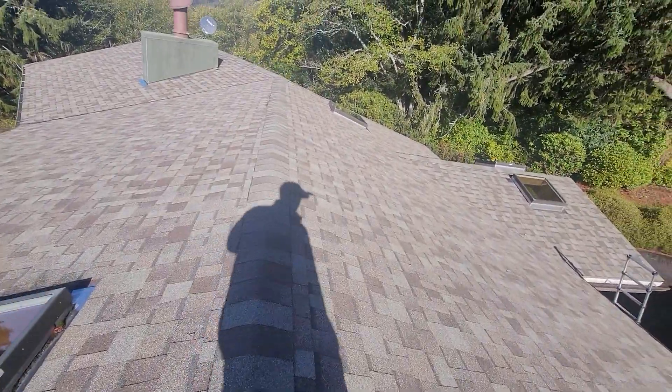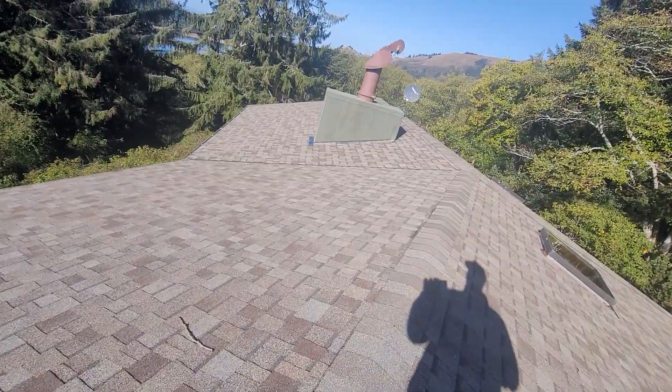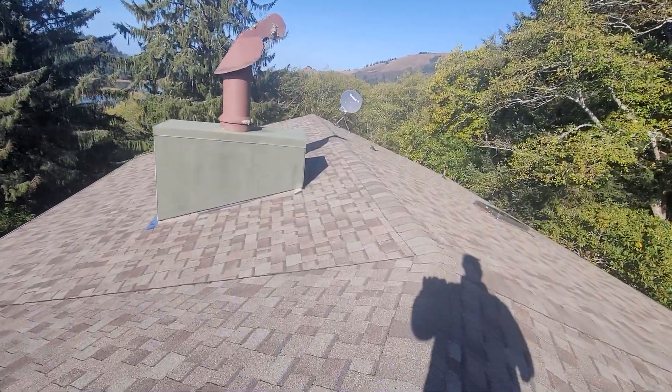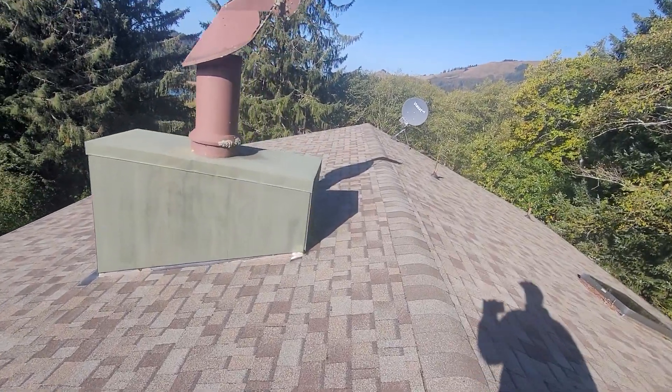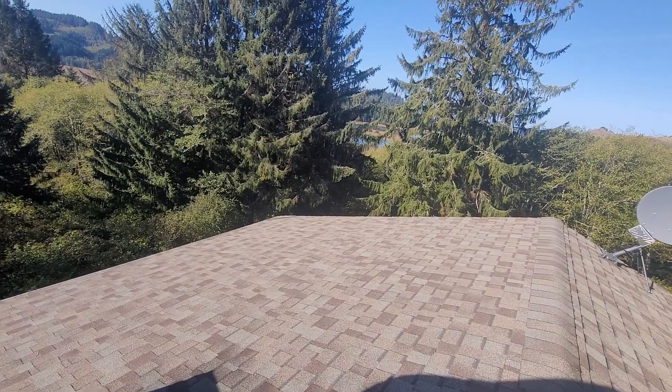October 15th, 2021. Eric Haluzek with All Corners Home Inspections. This is the roof evaluation for this single-family home here in Otis, Oregon. As with all the videos in this report, we would request that you view this video as supplemental to the written version of the report to which this video has been attached.